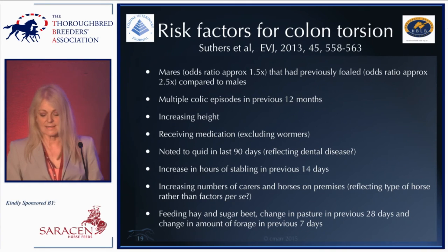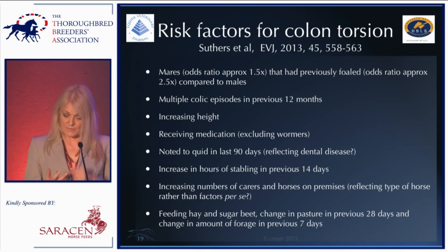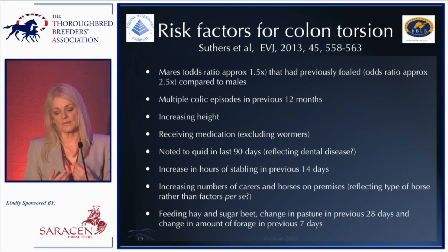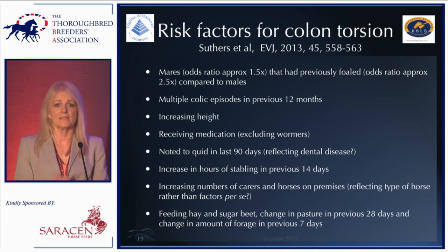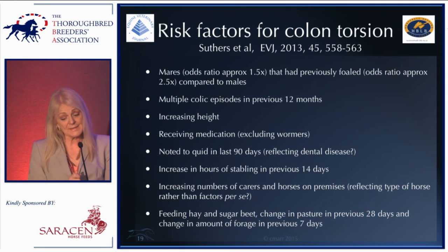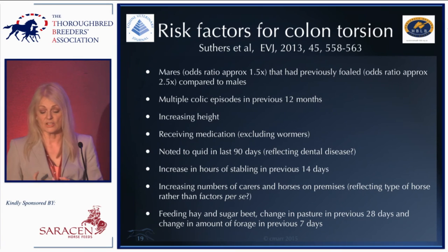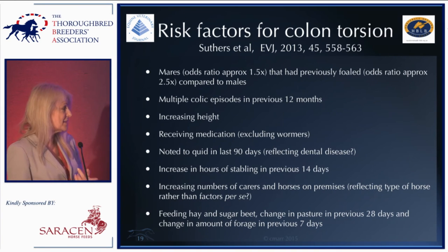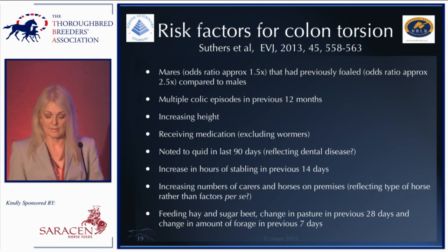Other risk factors for colon torsion include horses that have had multiple previous colic episodes, taller horses, those receiving medication, those noted to quid — perhaps reflecting dental disease — horses kept in stables, horses with increasing numbers of carers on the premises. The management-related factors include feeding hay and sugar beet, and change in the amount of pasture or forage. The increasing number of carers may be another proxy indicator — mares tend to be kept in large numbers with multiple carers.